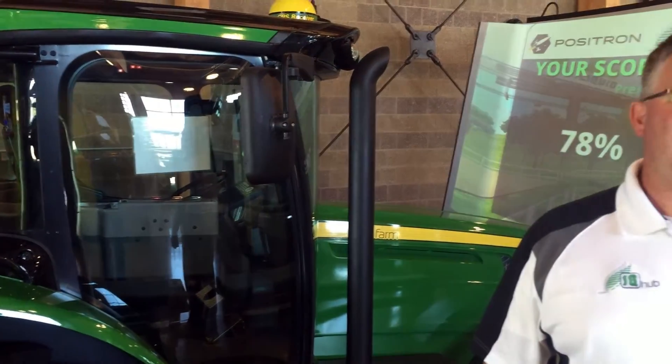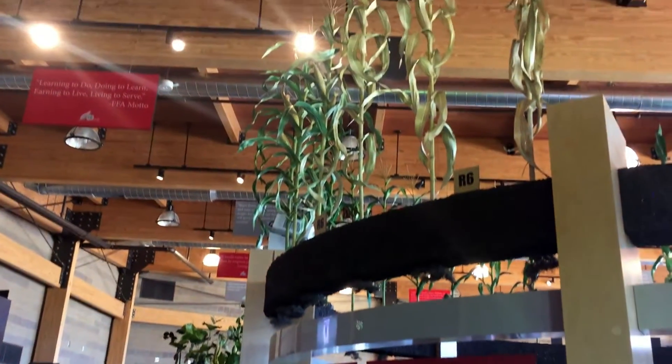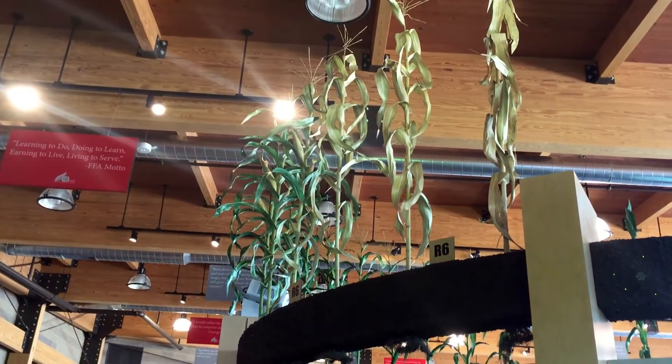Learning a lot more about agriculture, along with studying our corn plants up top here and seeing what nutrients are taken up by those corn plants, and how much and when.